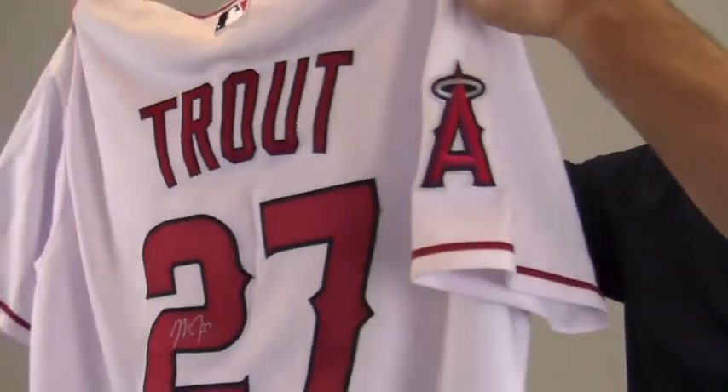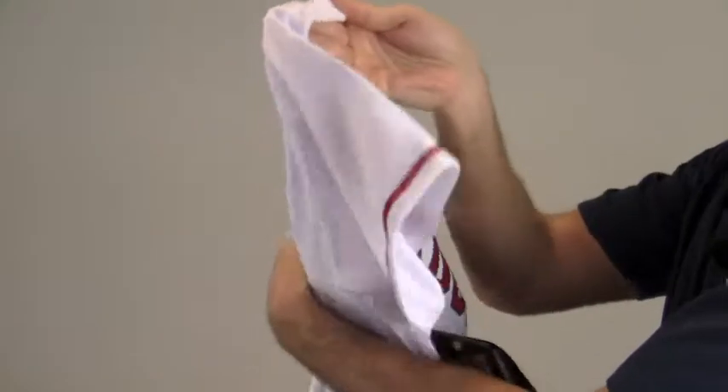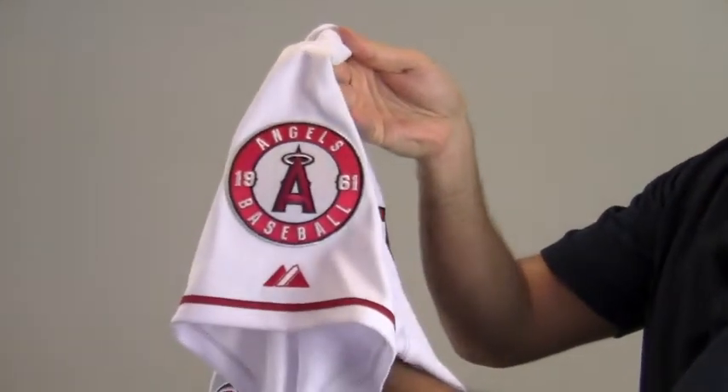The All Stars jersey features Angels team colors, and also a patch on the sleeve for 1961 Angels baseball.